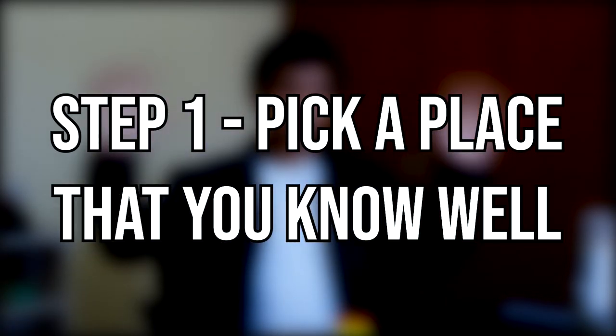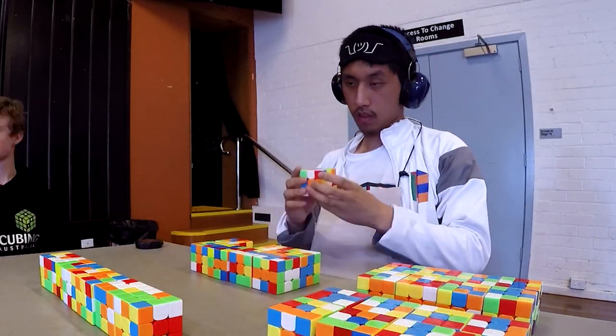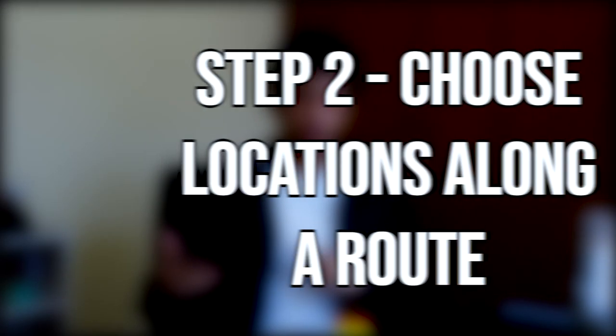So firstly, pick a place that you know really well, like your house, which is exactly what I did when doing those 30 cubes blindfolded. Secondly, pick a variety of locations along a certain route — and this is a bit harder to explain without an example, which is what I'm about to give you.